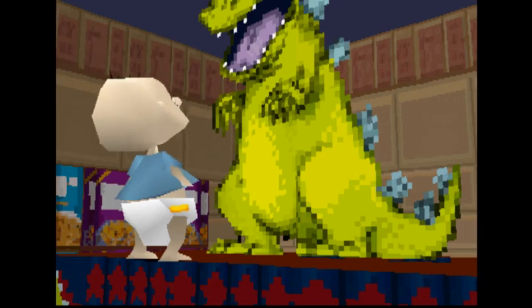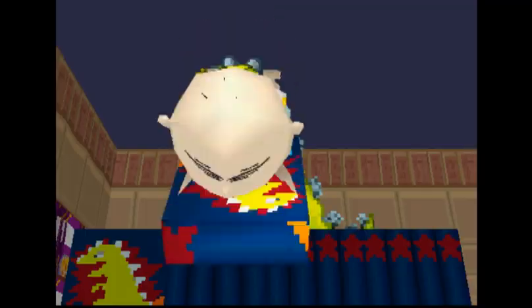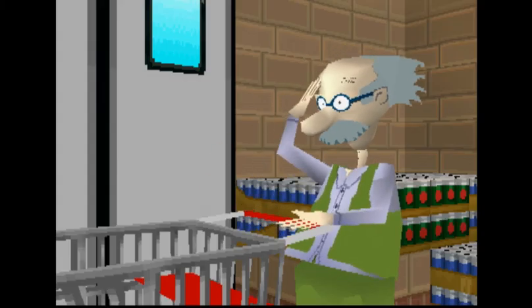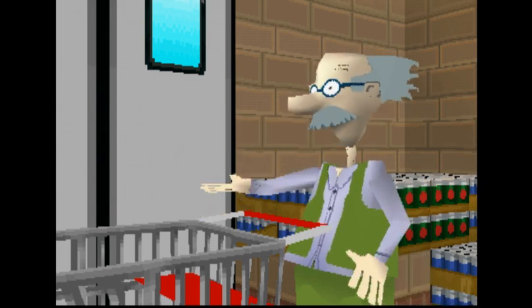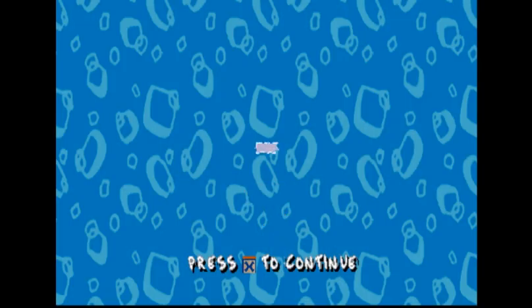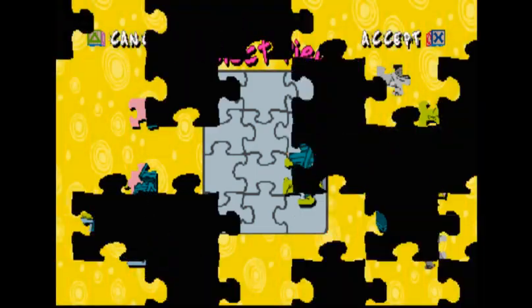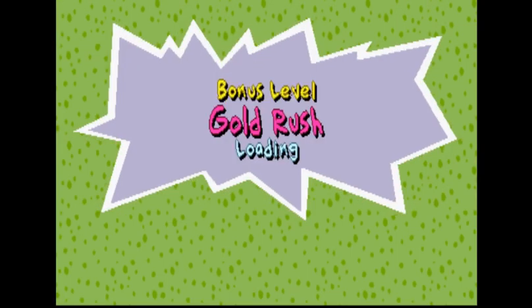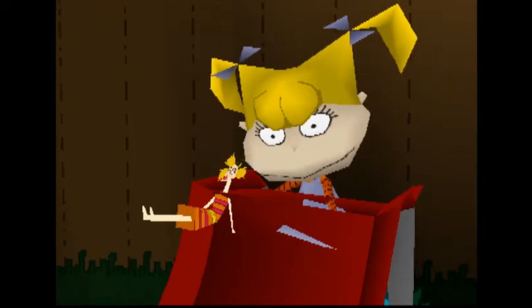We got the reptile cereal! Congratulations, you earned a puzzle piece — we almost have them all, excellent! Another bonus level, we can do this. Oh it's at the park... I hate this level.